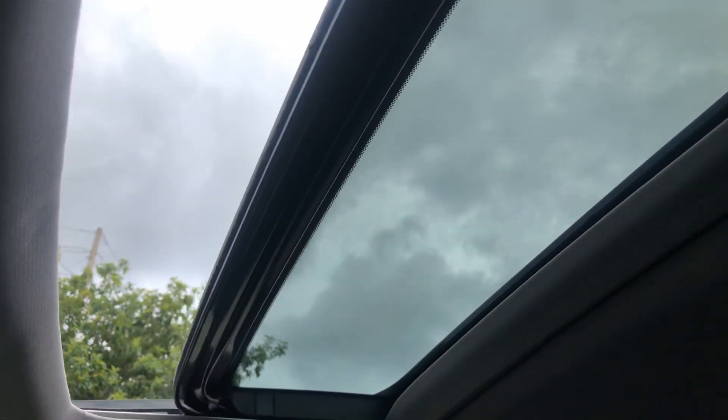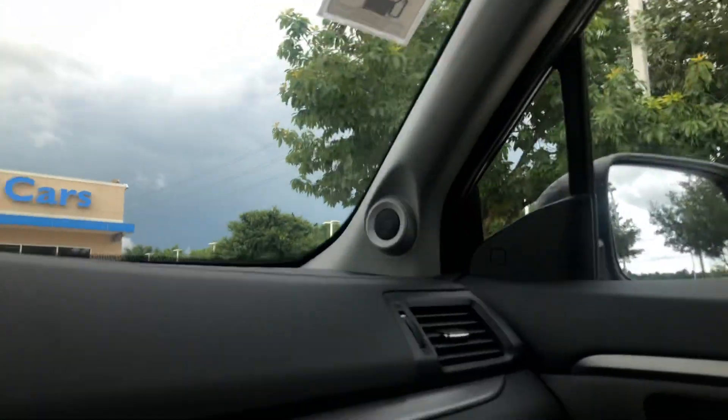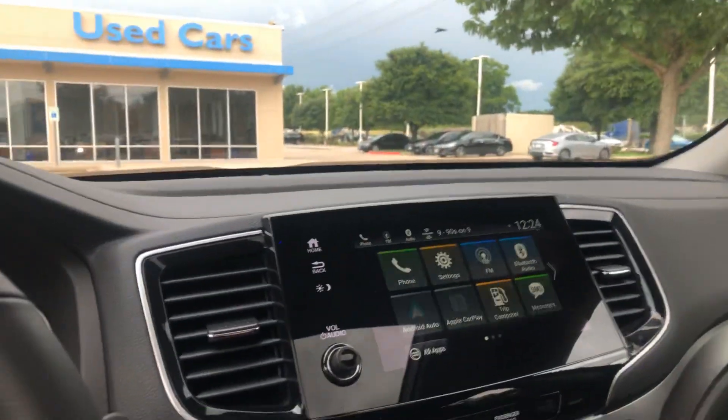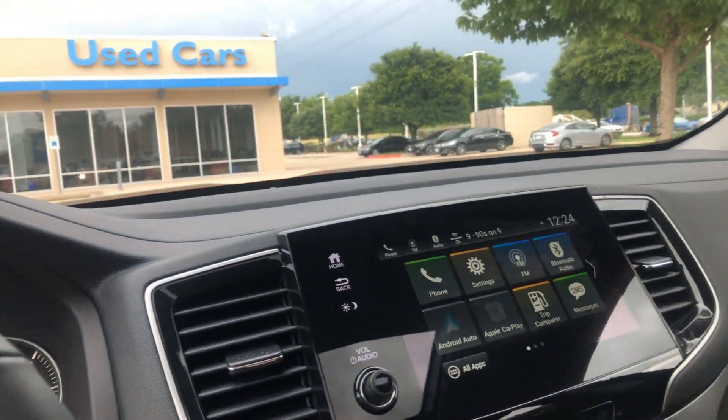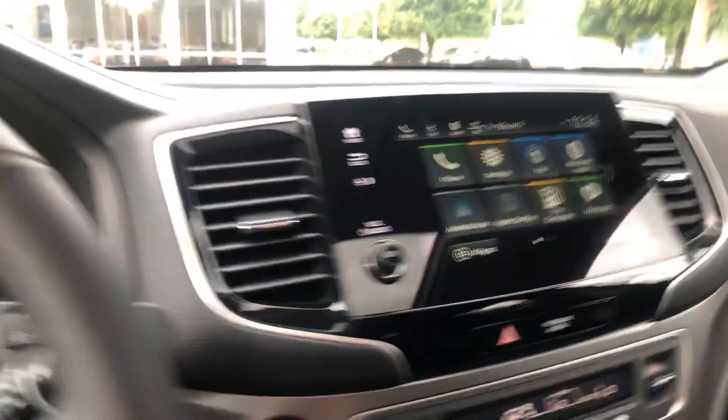The sunroof — or your cloud roof. It's okay, just wait a minute, the weather will change. This Pilot is flawless. I don't see anything — any issue at all. Looks like brand new. It's one of our executive demos, meaning one of our general managers or general sales managers demoed it, which means they took excellent care of it.